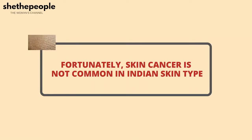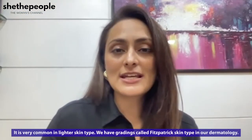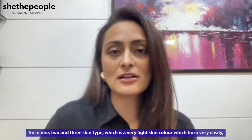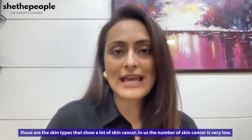How common is skin cancer in our skin? Fortunately, skin cancer is not very common in our skin type. It is very common in lighter skin types. We have a grading called the Fitzpatrick skin type in dermatology. In type one, two, and three — very light skin colors that burn very easily — those are the skin types that show a lot of skin cancer.